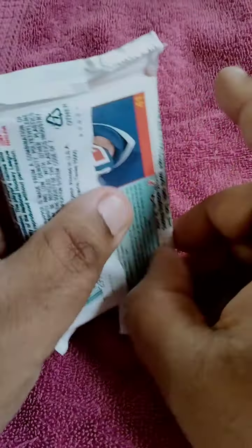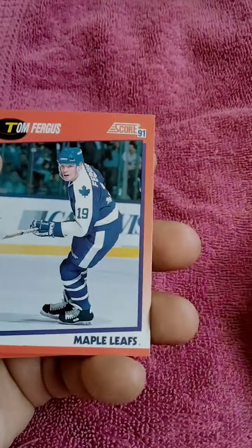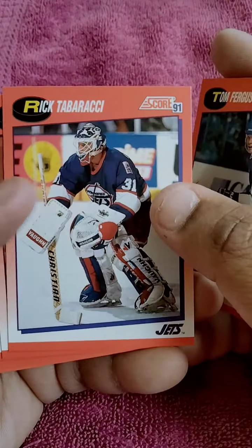Guys, I'm still learning about hockey, so if you see any players that deserve a sleeve, let me know. I like the uniforms they had back in the day.